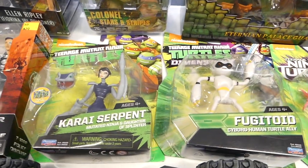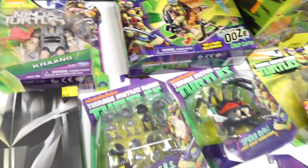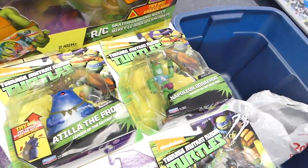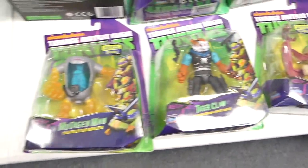And I got some Ninja Turtles figures: Karai, Serpent, Fugitoid, Crank, Mousers, Spider Bytez, Tail of the Frog, Napoleon, Bone of the Frog, Ra-Zar, Kirby Bat, and Tiger Claw.